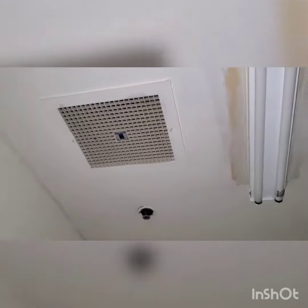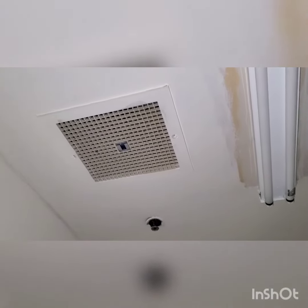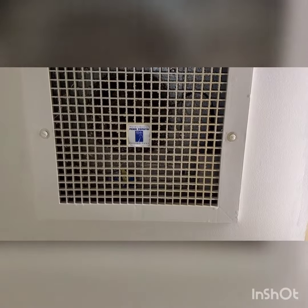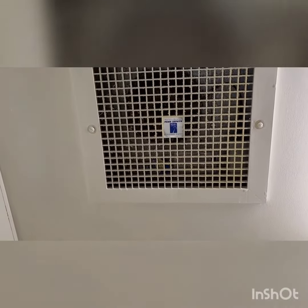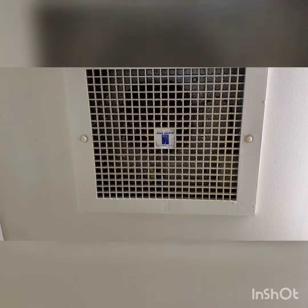People will understand once I start it up. So, here we go, guys. Now, this one is not loud, but it definitely is not the quietest exhaust fan in the world. It would be the quietest if it was burned out, but this one is in very good condition.